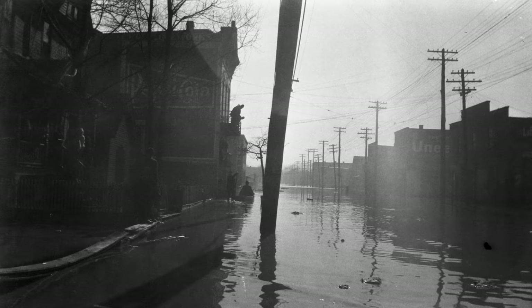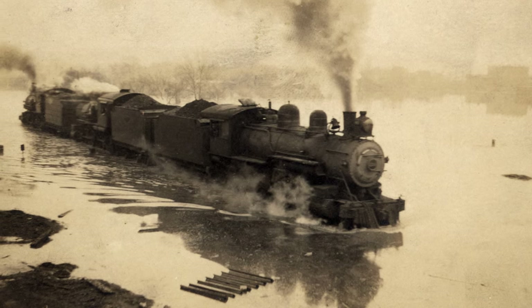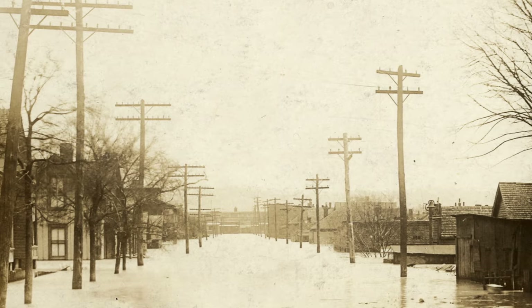First floors of buildings all the way to the Reed House were submerged. So it put a damper on the attempts to develop Chattanooga. The alternative idea was to put a levee around Ross's Landing and prevent the water from coming in that way.